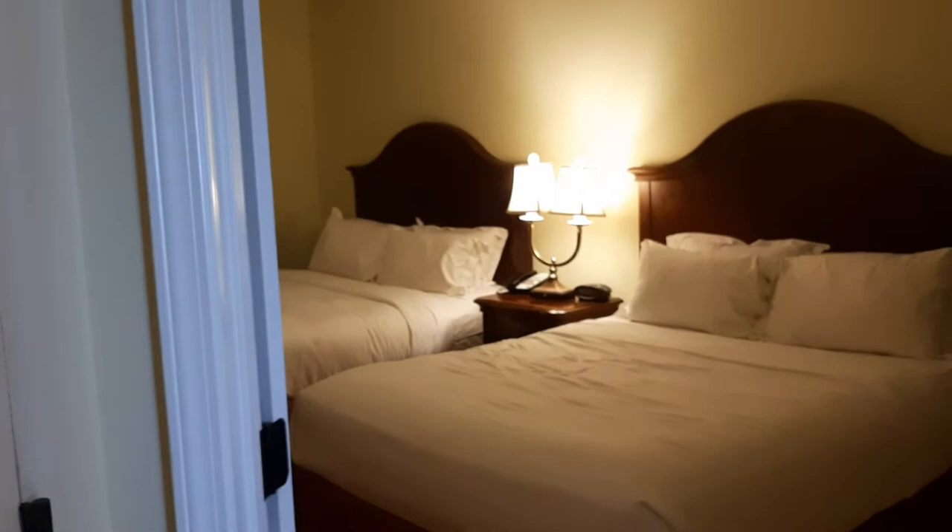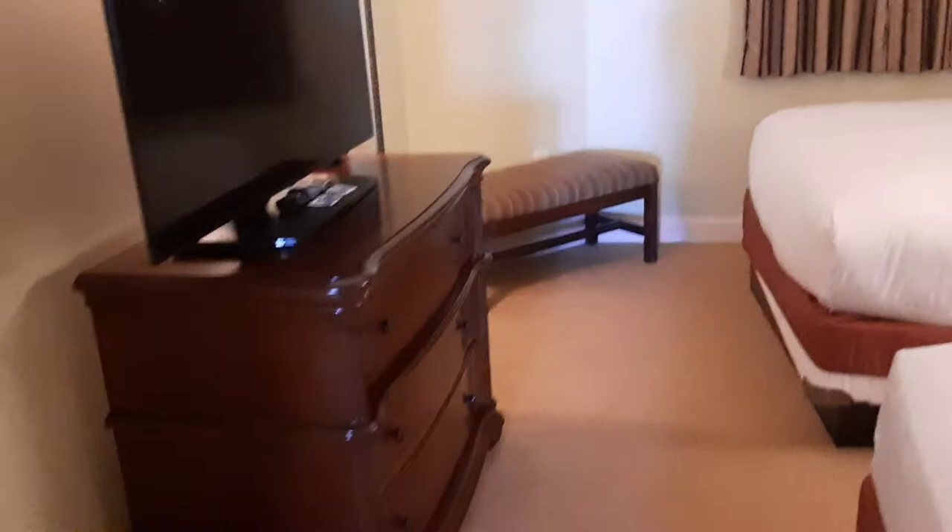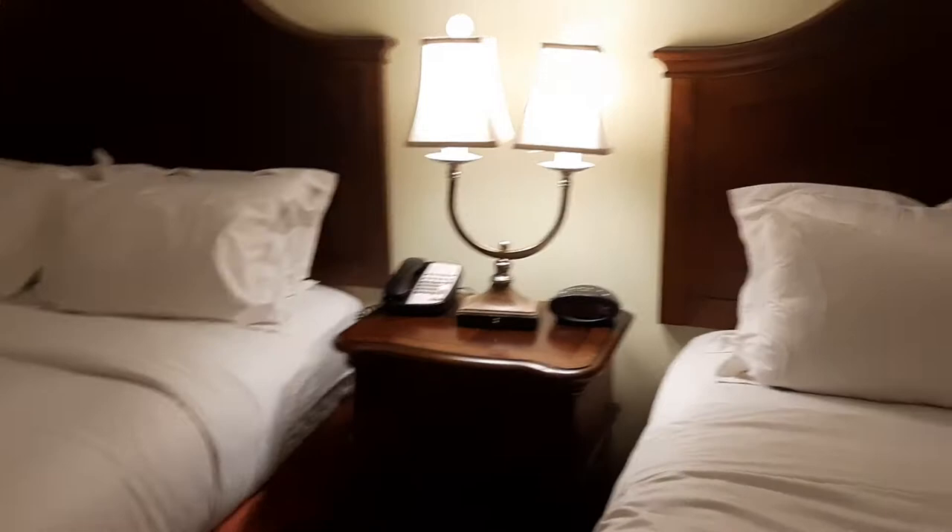Hey YouTube, we are at the Anderson Resort and Spa. When you walk in, this is the bedroom — we have two queen beds, a little bench, a mirror over there, a TV, and then your closet is over here.